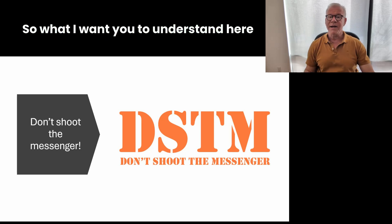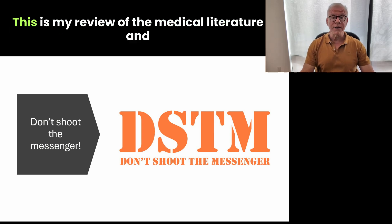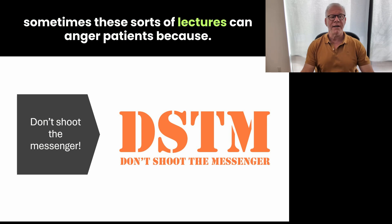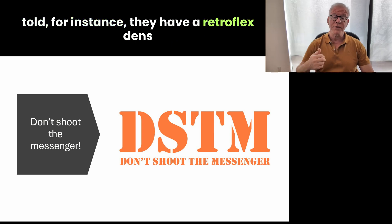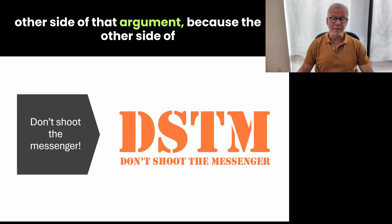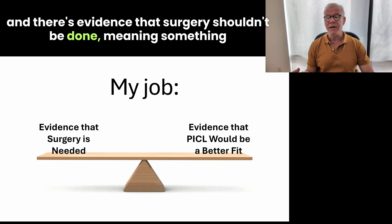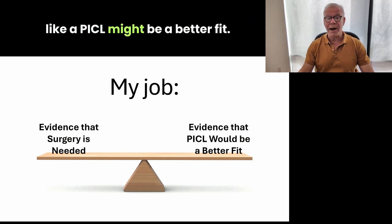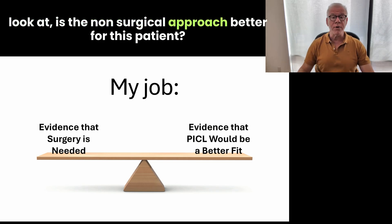What I want you to understand here is that some of these structural things that we think are a big deal actually aren't, and it's really important. Don't shoot the messenger — this is my review of the medical literature, and sometimes these lectures can anger patients because patients are desperate for help and they've been told they have a retroflex dens, that if someone just goes in and repairs that then everything will be okay. I want to make sure you're hearing the other side of that argument, because there's evidence that surgery is needed and evidence that surgery shouldn't be done — meaning something like a PICL might be a better fit. It's my job to balance those two and look at whether the non-surgical approach is better for this patient.